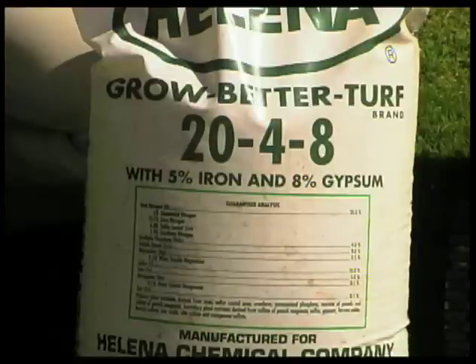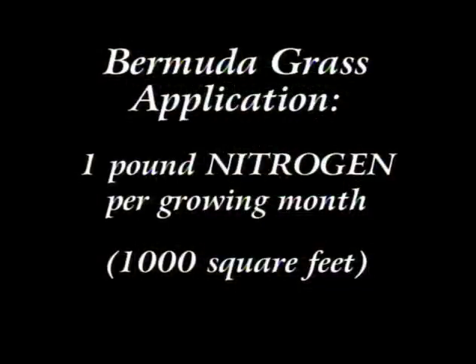Now once we've purchased the fertilizer, how much are we actually going to put on? For a Bermudagrass turf, we are looking at about one pound of actual nitrogen per growing month per thousand square feet. So if you buy a 50-pound or 25-pound bag of fertilizer, only 20% is actual nitrogen. You have to do your math first to establish exactly how much fertilizer you have to put down to get one pound of nitrogen per thousand square feet.